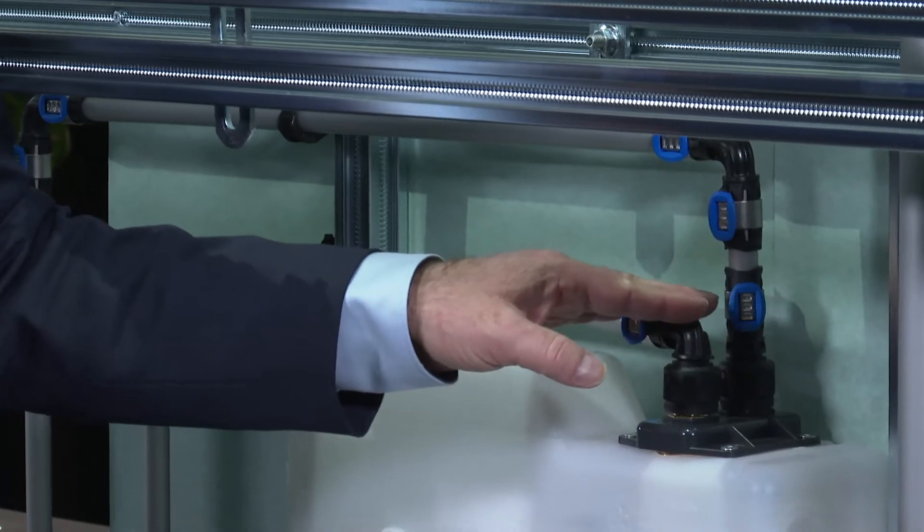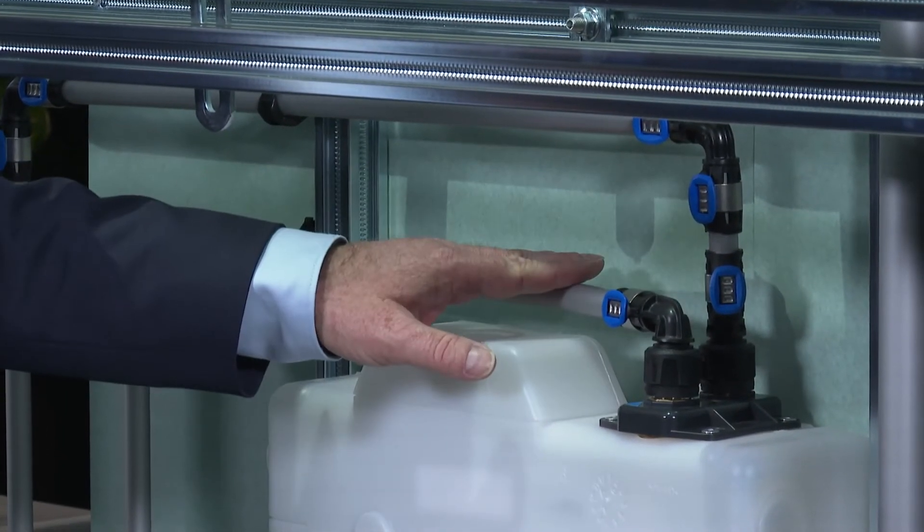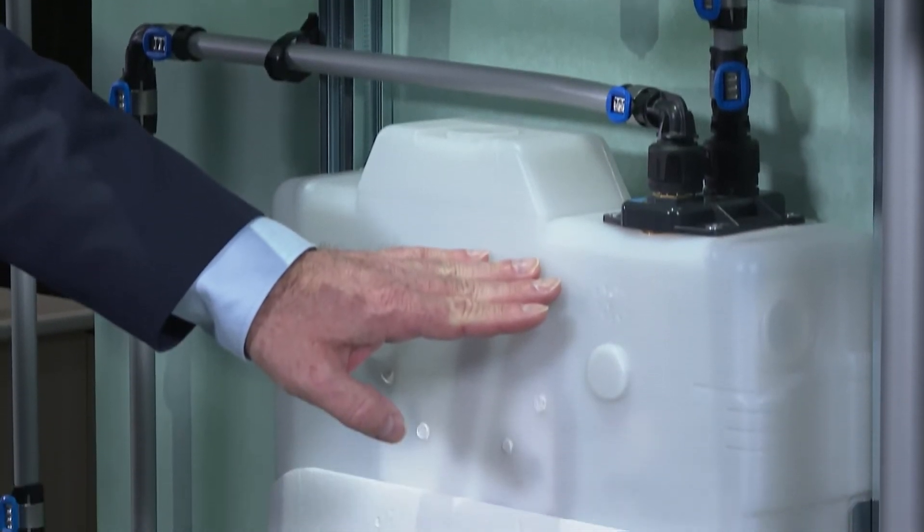MasterFix adapteris nodrošina vislabāko apgādes sistēmas un montāžas elementu savienošanu. Tas atbalsta higieniski optimizētu cauruļu maršrutēšanu, izmantojot ļoti īsus savienojumus. Montāža bez rīkiem un papildu hermētiķiem, kā arī ūdens stagnāciju izraisošu posmu neesamba, nodrošina ātru, drošu un higienisku savienošanu.